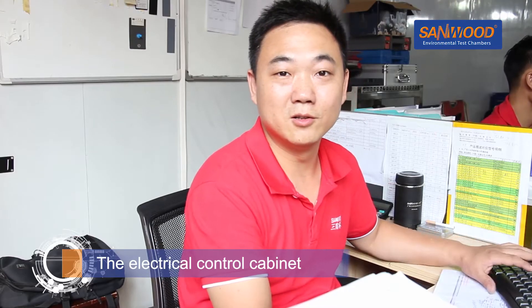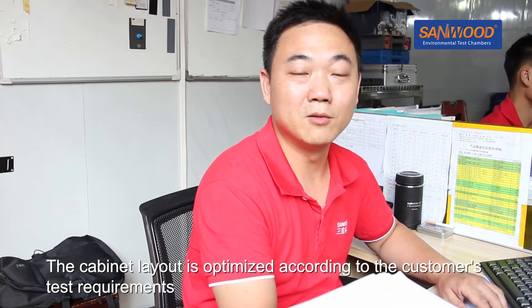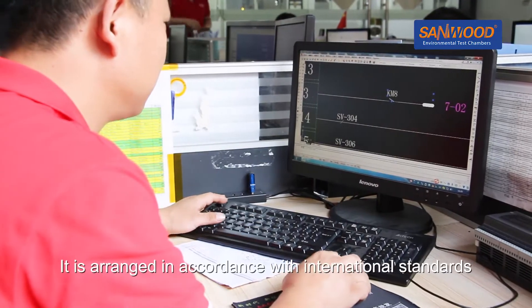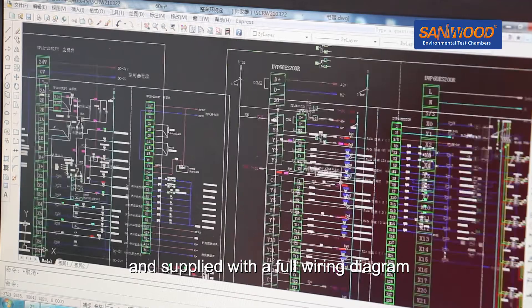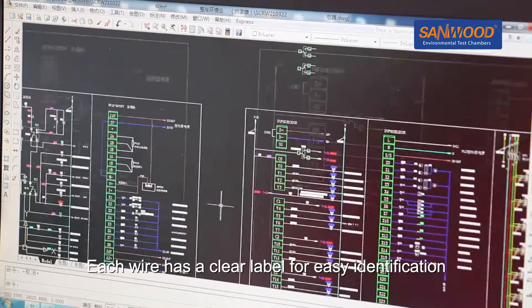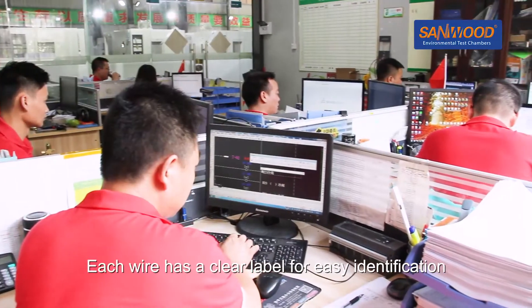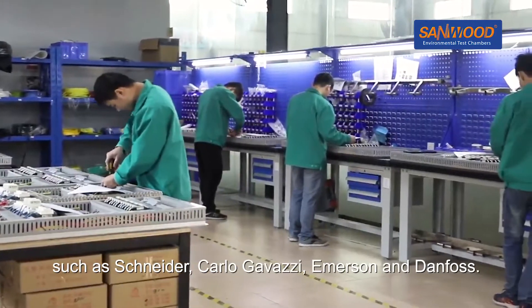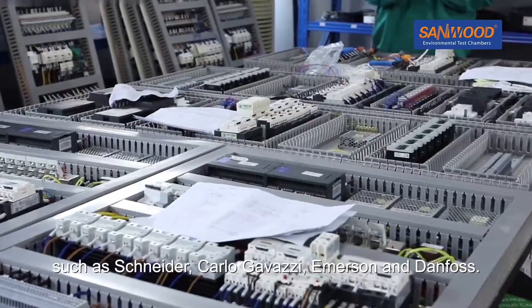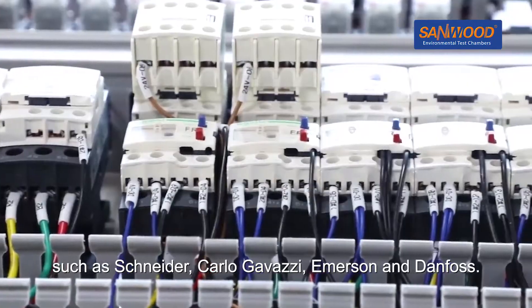The Electrical Control Cabinet layout is optimised according to the customer's test requirements. It is arranged in accordance with international standards and is supplied with a full wiring diagram. Each wire is clearly labelled for easy identification. The main components in the cabinet are internationally respected brands such as Schneider, Carlo Gavazzi, Emerson and Danfoss.